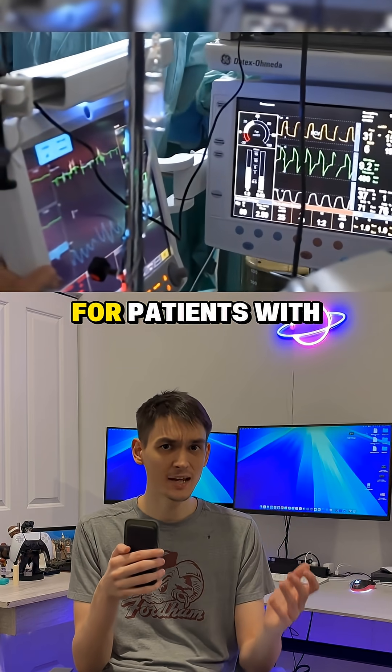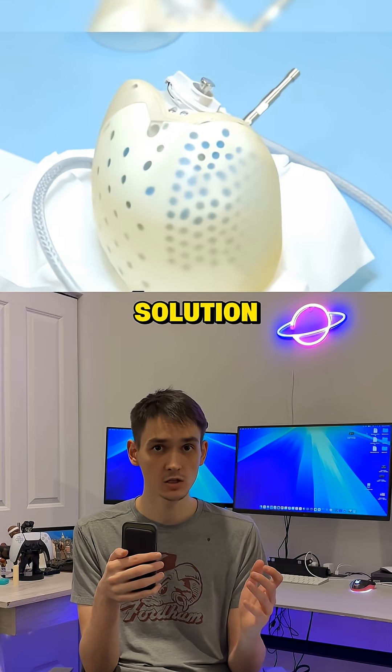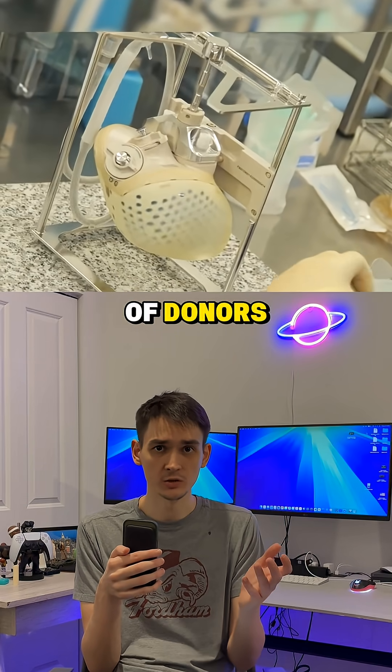It is intended for patients with the most severe stage of heart failure, and it is used as a temporary solution until a transplant — which is especially important given the shortage of donors.